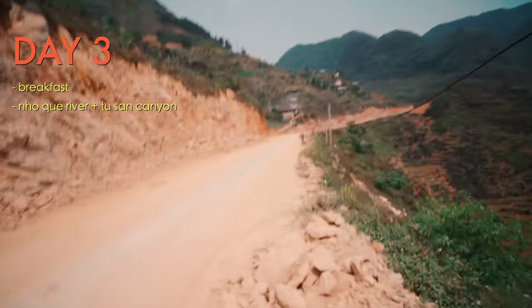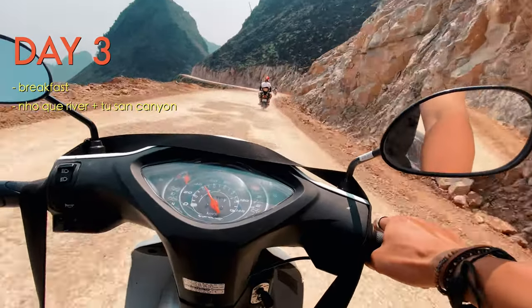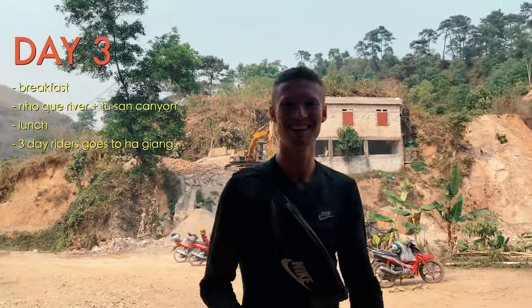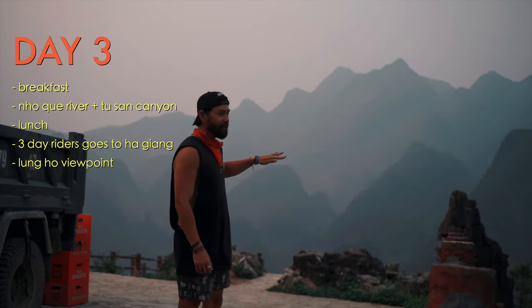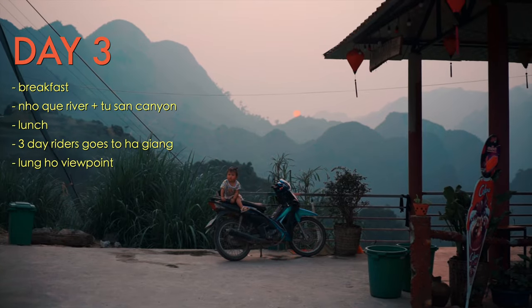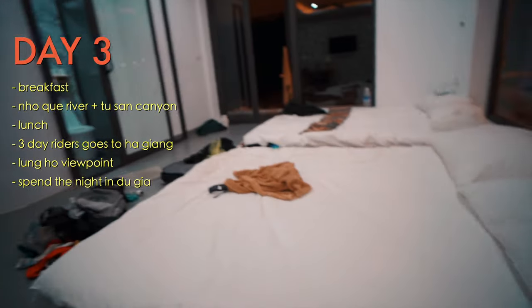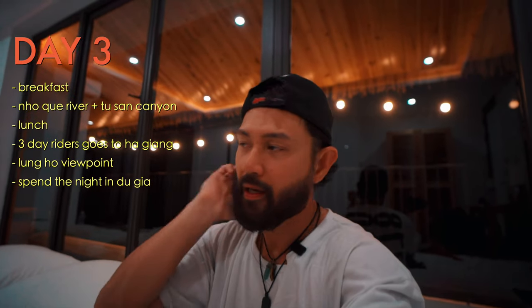A bandana or buff will be handy to cover your nose and mouth while riding, and of course bring a raincoat if it rains. Once through that section the roads improve. After lunch, the three-day riders head back to Ha Giang while the four-day group continues. Before heading to Dugia for the night, you'll catch the sunset at one of the most iconic spots on the loop: the Long Ho viewpoint, where layers and layers of mountains look like a painting. Dugia is not far and there's dinner, more happy water, and a final-night party.